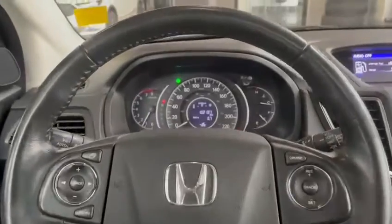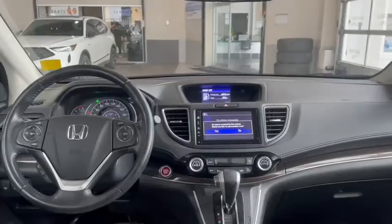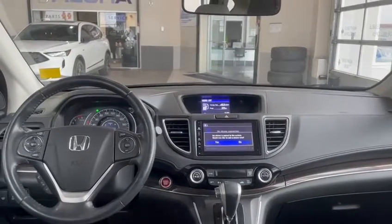On this particular CR-V, just over a hundred thousand kilometers — very low. Once again this is Leitz at Southview Acura, or you can reach me at 780-989-8888, and I hope to hear back from you soon.